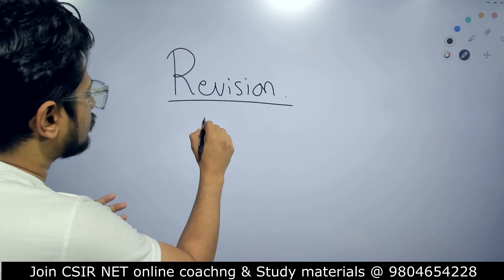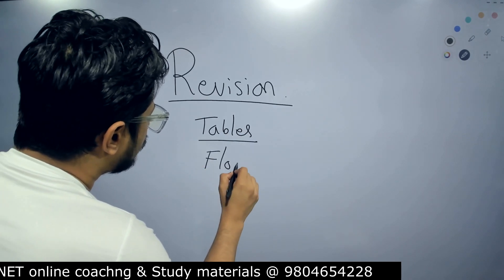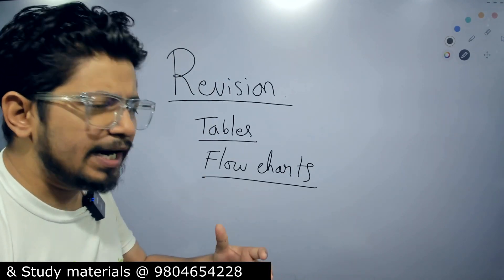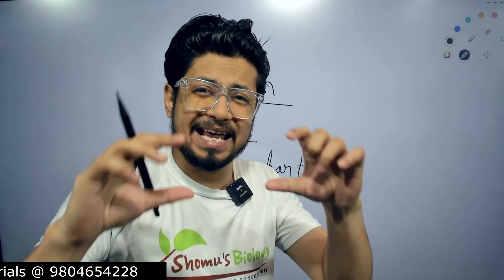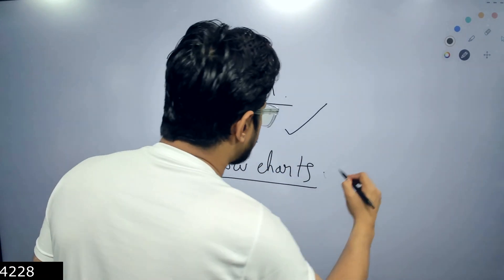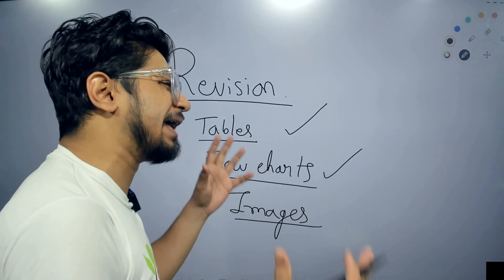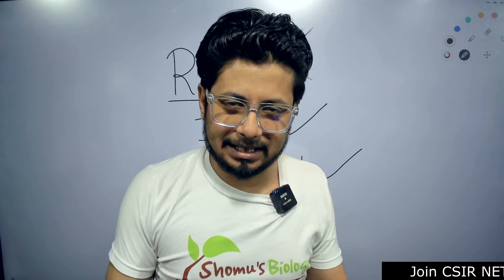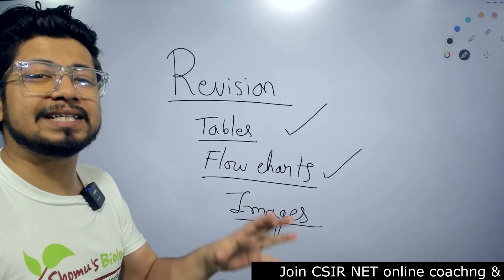For revision, you need to use a lot of tables and flowcharts, because revision requires constant understanding and processing a lot of information in a small span of time. Only with the help of tables, flowcharts, and images can you do that. If you start reading books with long paragraphs, nobody likes to read them, right? So you need all these things for effective revision.